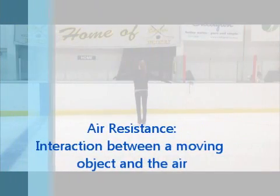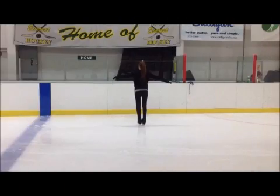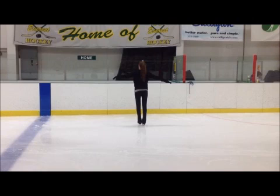Another force is air resistance, which is a form of friction. Have you ever been walking and a big gust of wind is blowing towards you? It should be more difficult because you have to push against the forces of the wind, or air, in order to continue moving forward. In an ice rink, there is typically no air resistance, so Cadence only has to worry about slowing down because of the friction between her blades and the ice.